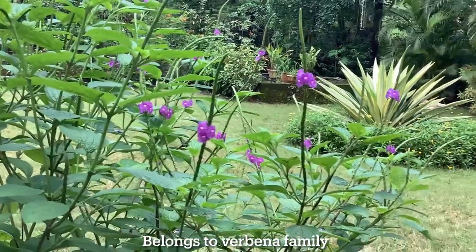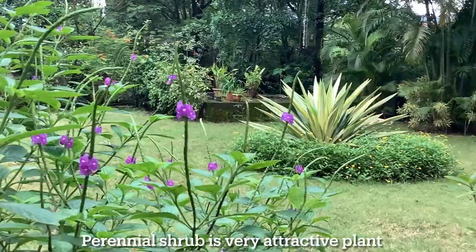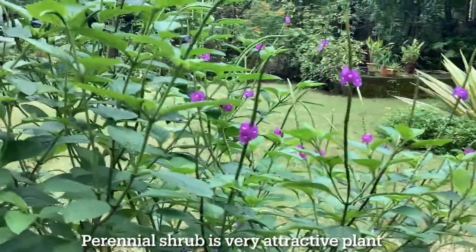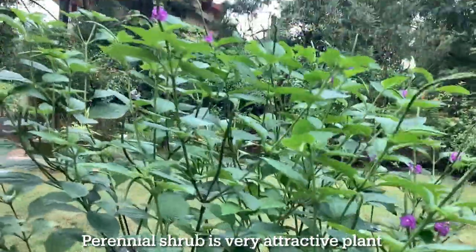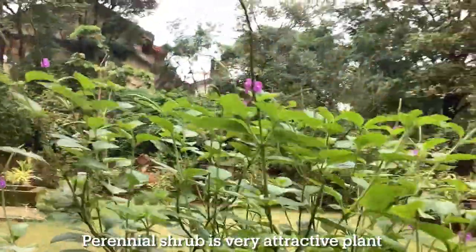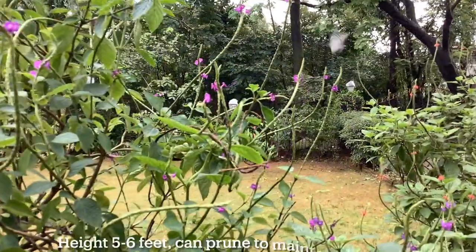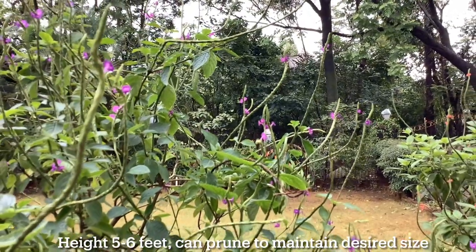This plant is also known as false verbena. This perennial shrub is a very attractive plant due to its spiral spikes that have many tiny flowers, which act as a magnet for butterflies, hummingbirds, and sunbirds. This plant can grow to reach a height of five to six feet, but it can be pruned to maintain any desired size and shape.